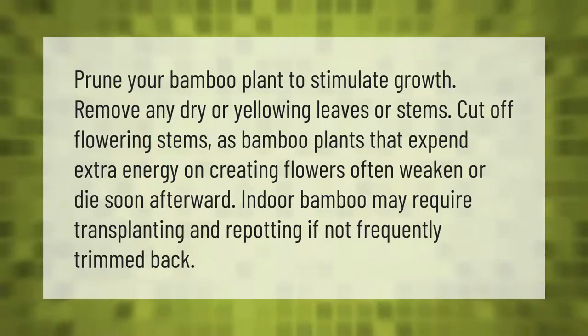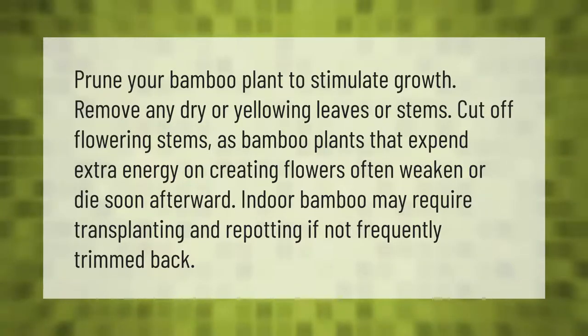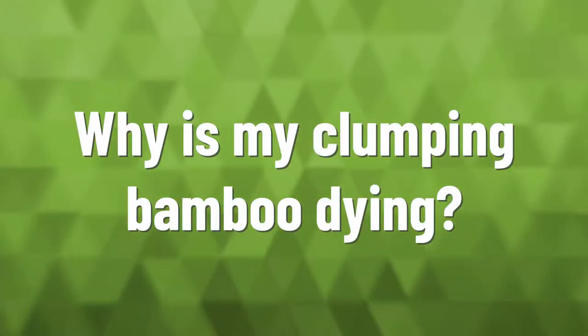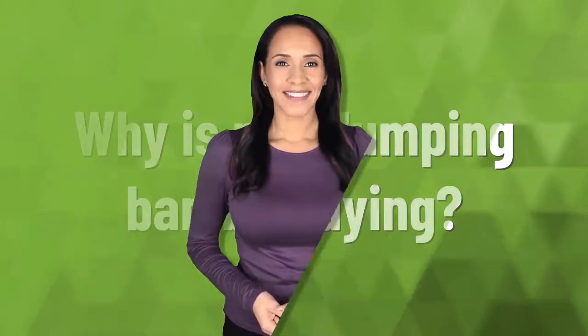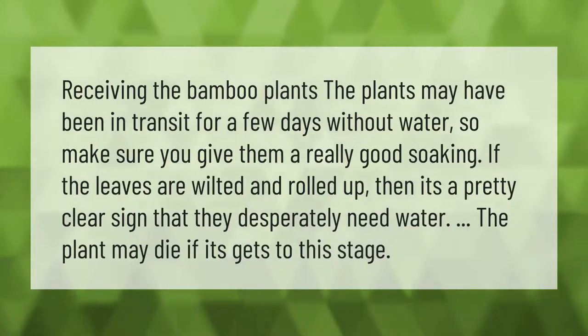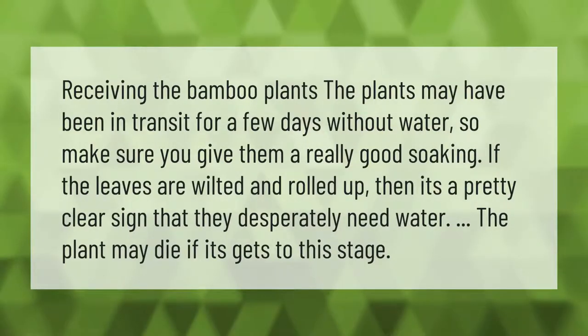Indoor bamboo may require transplanting and repotting if not frequently trimmed back. When receiving the bamboo plants, they may have been in transit for a few days without water, so make sure you give them a really good soaking. If the leaves are wilted and rolled up, that's a clear sign they desperately need water. The plant may die if it gets to this stage.